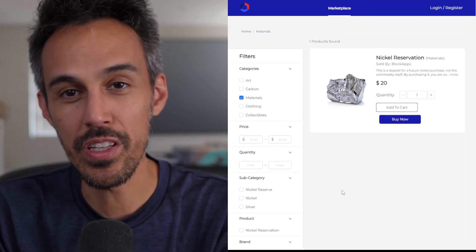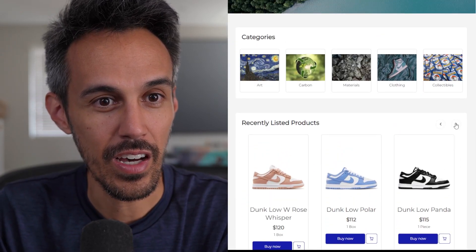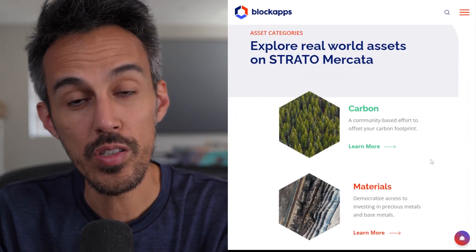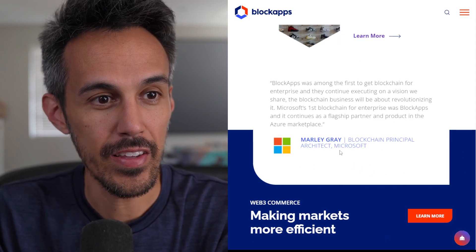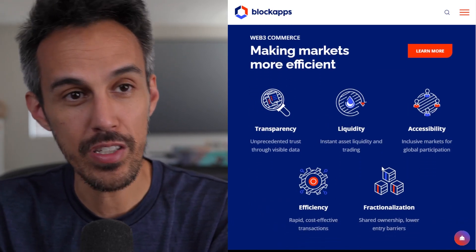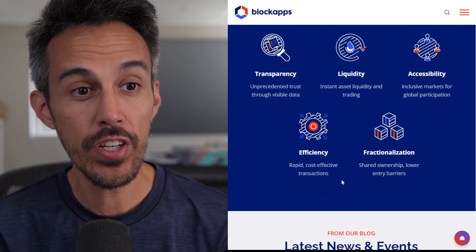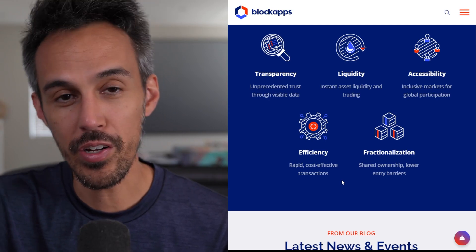Their UI is really simple and clean, which I appreciate — it's easy to navigate. Right now it seems like the majority of stuff is clothing, and I think that's definitely a good start. So exploring real world assets on Strato Mercada: carbon, materials, clothing. They have a quote from a blockchain expert at Microsoft, which is pretty cool. The features and benefits include transparency, instant asset liquidity, accessibility — you can access this from anywhere — and fractionization, which means if there's an item you can't afford on your own, you could share it with others.